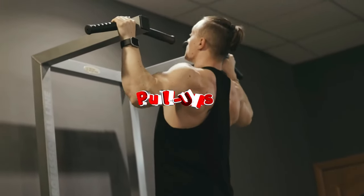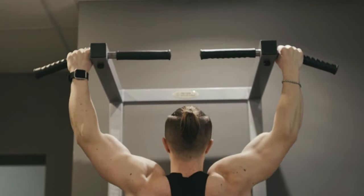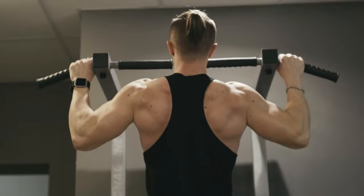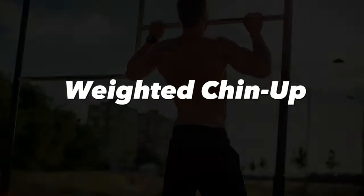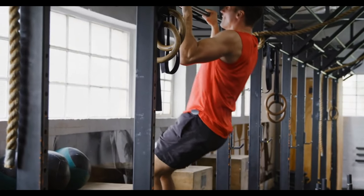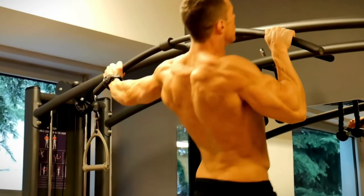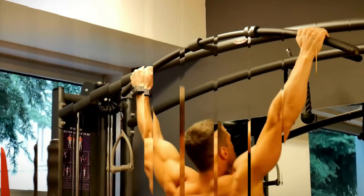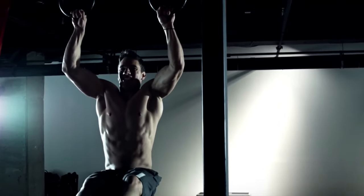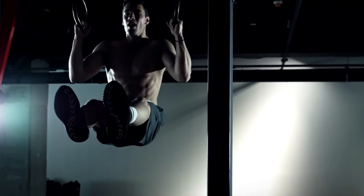Number two: pull-ups. Achieving that V-shaped physique — a hallmark of aesthetic bodies — is within reach through consistent pull-up training. As you perform more pull-ups, your lats will grow, leading to a more attractive and powerful physique. Here are some effective pull-up variations: weighted chin-ups not only widen your back but also contribute to bicep development. Archer pull-ups, named for their similarity to an archer's bow drawing motion, add significant resistance using only your body weight. L-sit pull-ups target your core — this variation involves supporting your body weight while keeping your legs straight and hovering in the air, providing an intense lower abdominal workout.